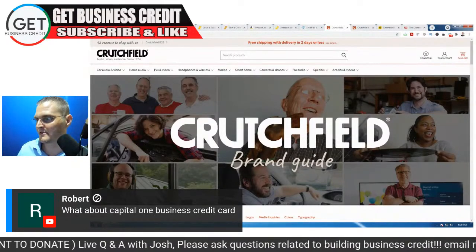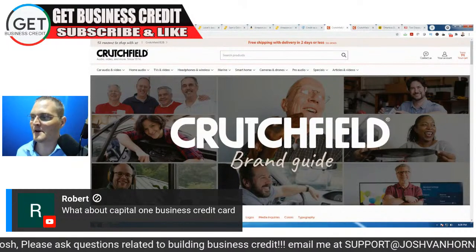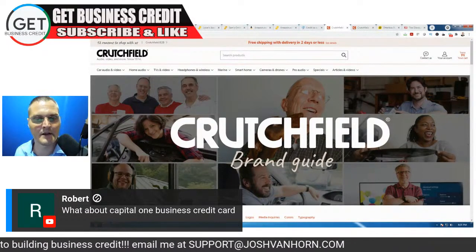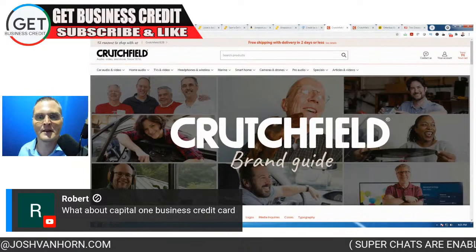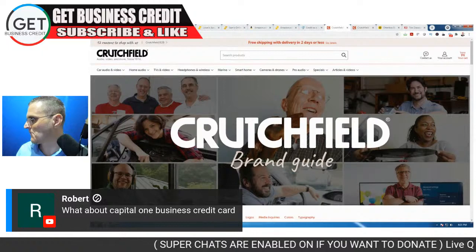Regarding Capital One Business credit card — that's still going to be a personal guarantee like the Spark card. You're going to need a decent personal score, but if you already have a relationship with Capital One, you should be able to get approved for any of the business cards they have.